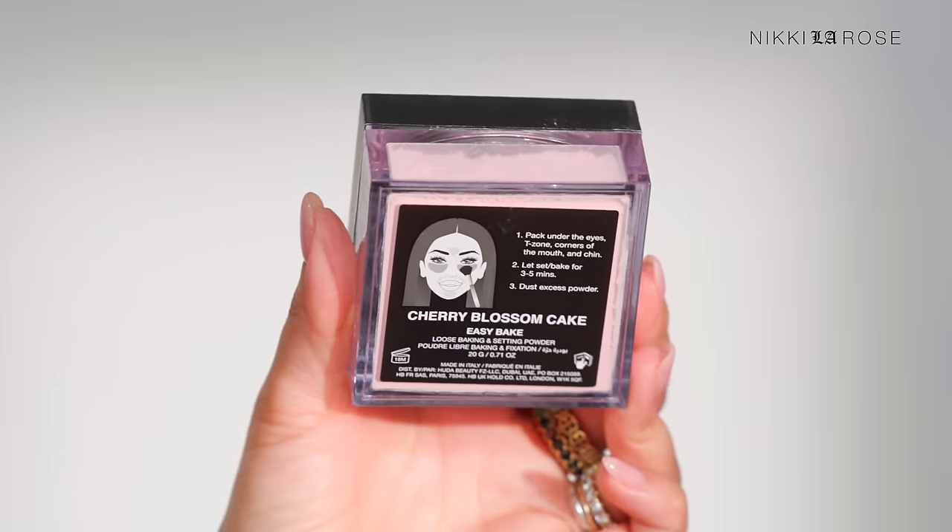Another powder I pick up during the savings event for personal use is the Huda Beauty Easy Bake Powder Collection. I'm holding Peach Pie and Cherry Blossom right now, but Cupcake is one of my all-time favorites — I'm a ride-or-die for Cupcake. I also keep Cupcake and Banana Bread in my pro kit. These are absolutely worth the investment and will last you a long time. I use these on a daily basis and they last me a really long time.